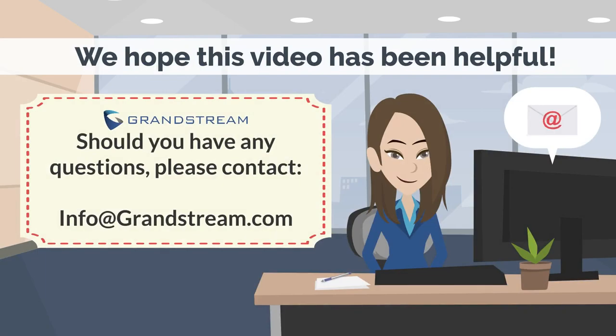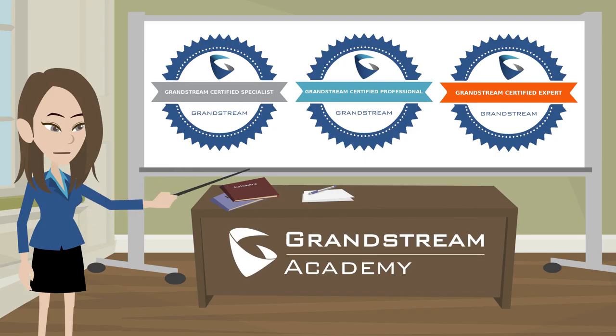If you would like to get started using our Grandstream products or have any questions, please feel free to contact info@grandstream.com. Visit our Grandstream Academy page and begin your journey as a Grandstream expert. With the different certification levels, you will gain product knowledge, learn how to configure and deploy Grandstream products, and eventually be able to troubleshoot any product issues.